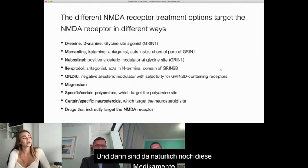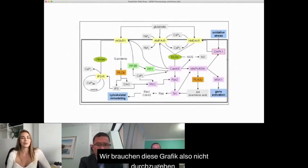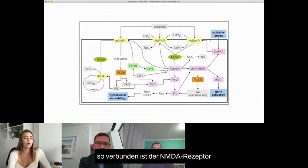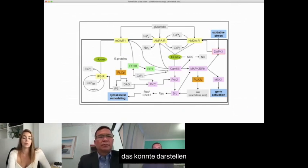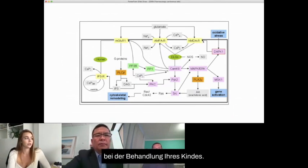Of course there are also drugs that indirectly target the NMDA receptor. What this graphic is meant to show is just how connected the NMDA receptor is to all of these other different processes in the body. Either upstream or downstream of the NMDA receptor, this might represent an avenue for different therapeutic potentials in treating your child.